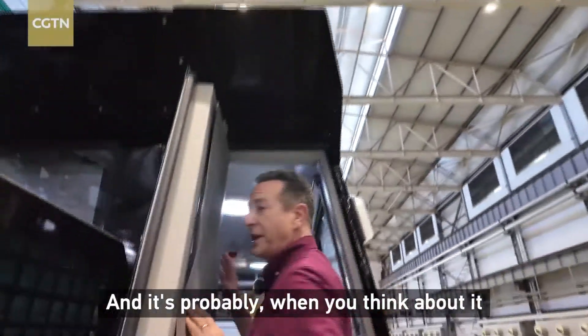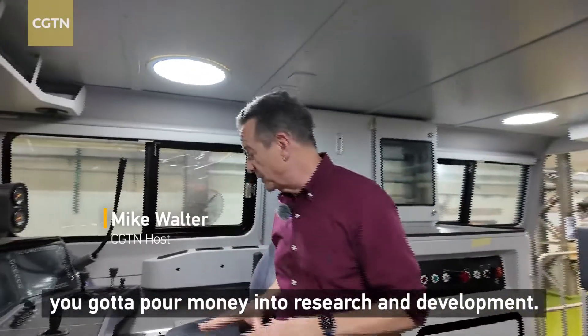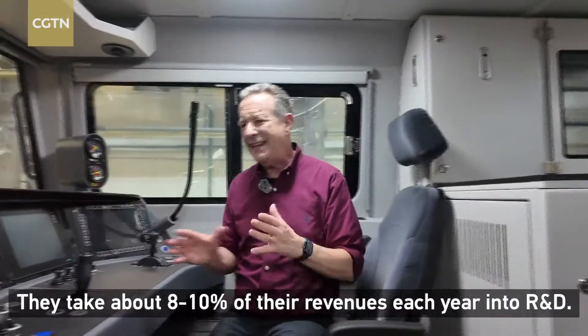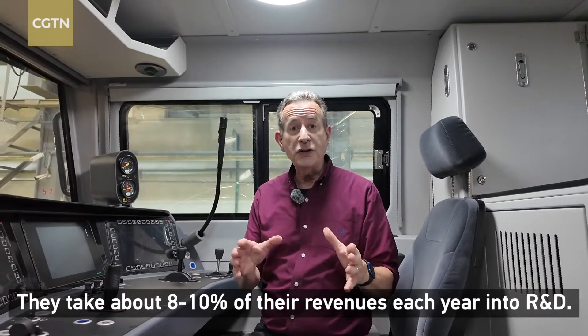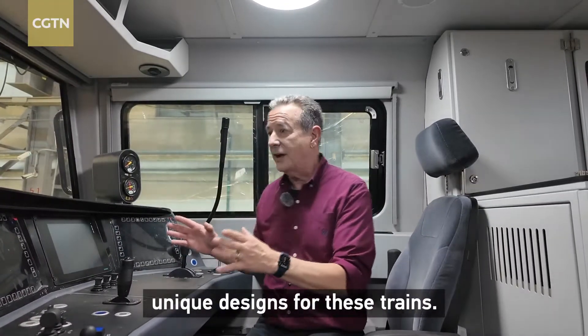It's probably, when you think about it, it's the design. And when you think about innovation, you've got to pour money into research and development, and they do that here as well. They put about 8 to 10 percent of their revenues each year into R&D, and that's how they've come up with some of these unique designs for these trains.